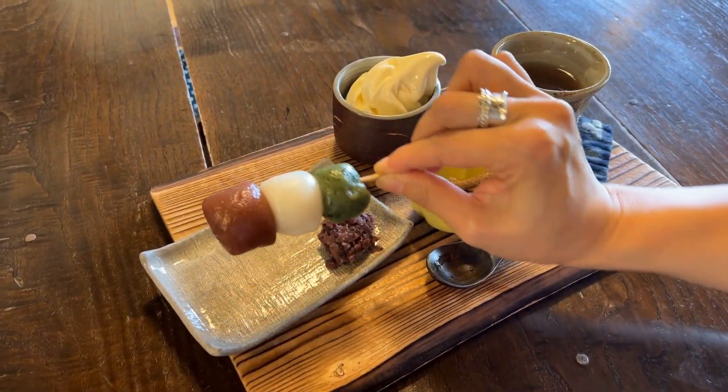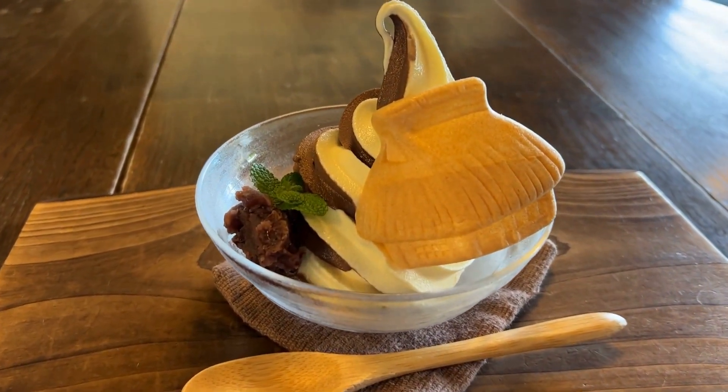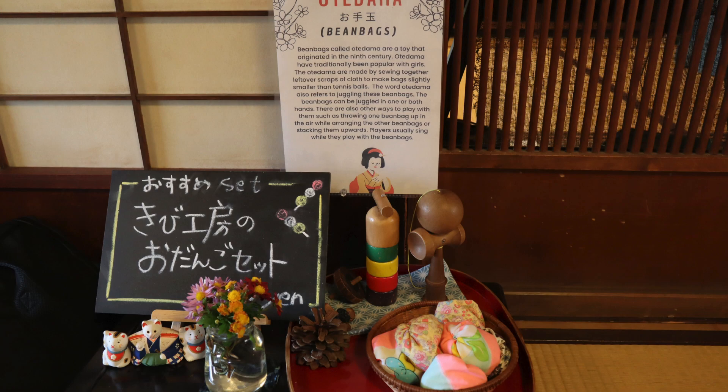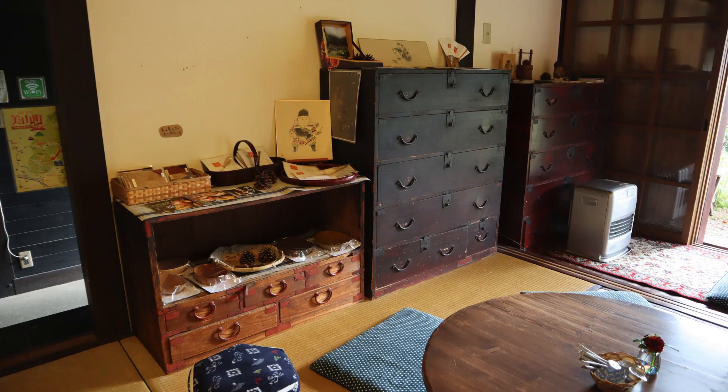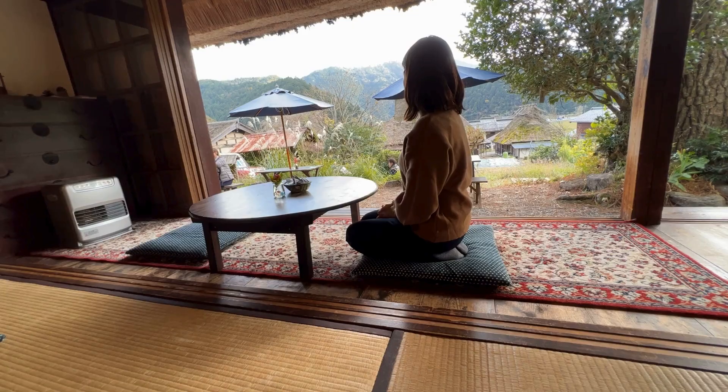Each dango has its own unique flavor, and the chewy texture is simply irresistible. The Miyama milk soft serve has a perfect balance of sweetness and richness from the milk. Enjoying it alongside the picturesque Miyama landscape makes the experience really special.